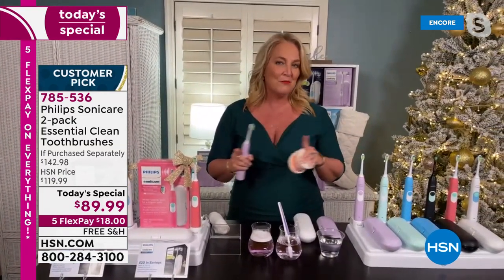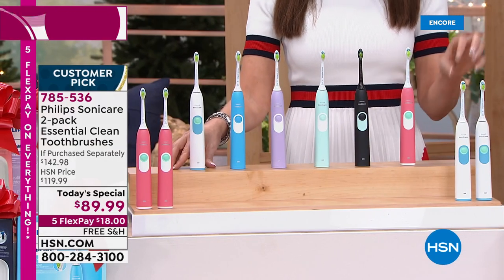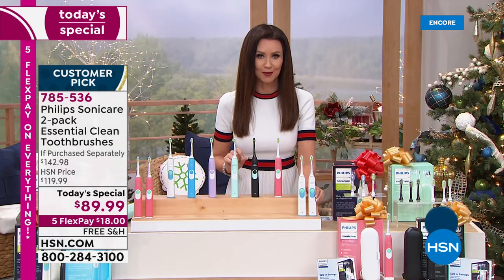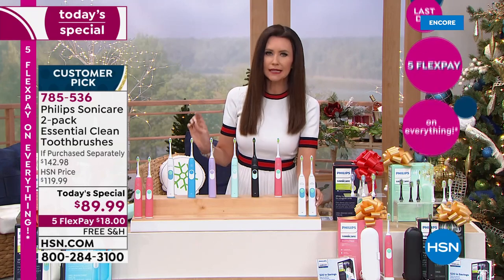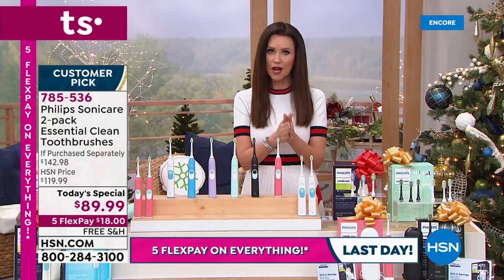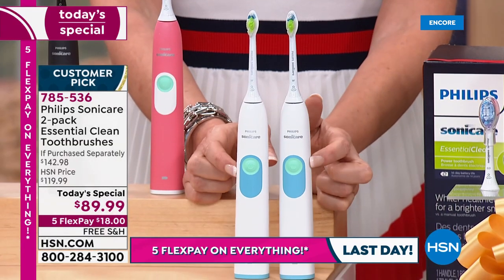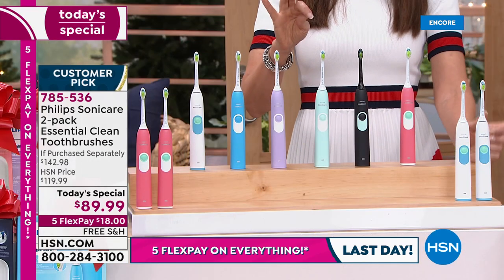It's the lowest price Philips Sonicare has ever been offered on HSN. Whether you're an overbrusher who needs the quad timing or an underbrusher who needs reminding, it works for you. Your dental hygienist will notice a difference and ask what you've been doing differently. Update: we've been on about seven minutes and the white-and-white option has fewer than 100 remaining — that's supposed to last the entire day but will not last the hour.